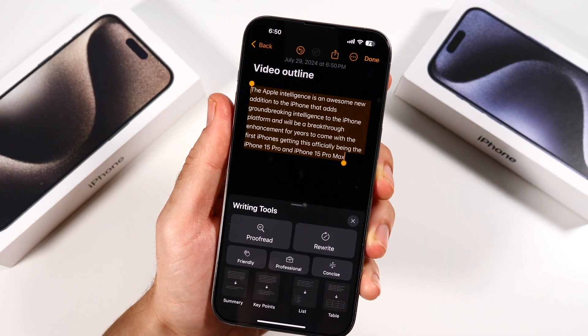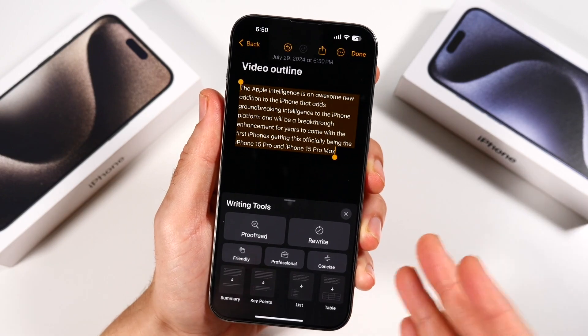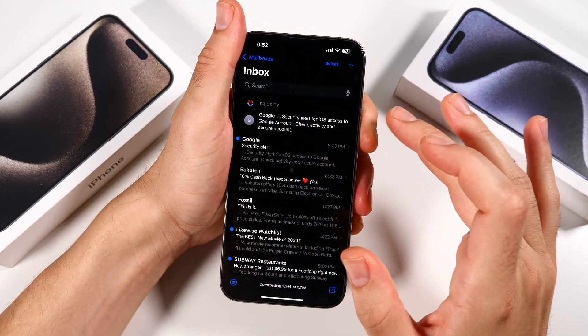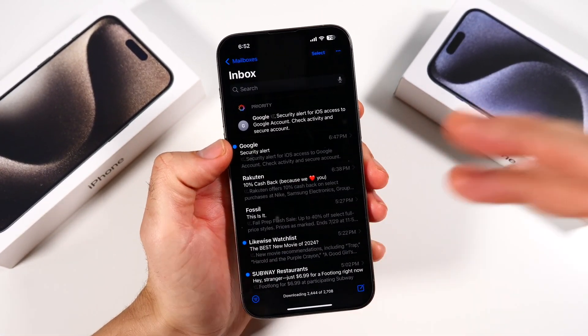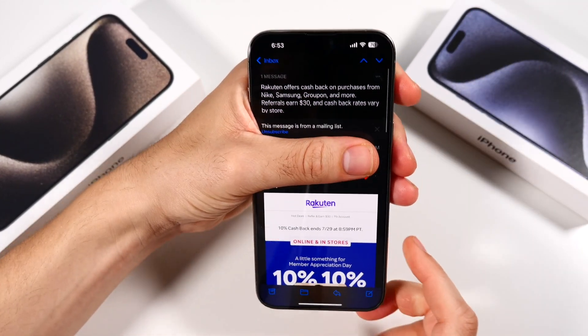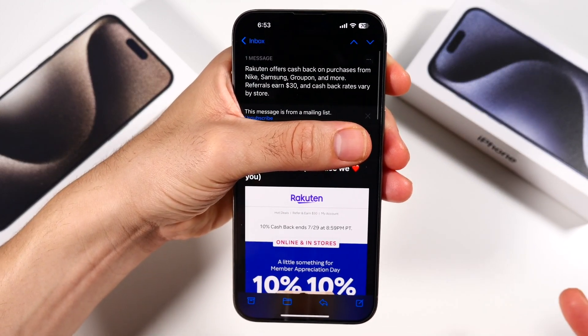Now, you'll need a 15 Pro or Pro Max, or any of the upcoming 16s, to be able to run these new features — do keep that in mind. So within Mail, we now have categorization up here. It'll show you priority mail and stuff like that. But once you're in the mail, you can also summarize your emails. So you hit Summarize right there, and instead of reading the email, it'll give me a quick summary of what this is about.